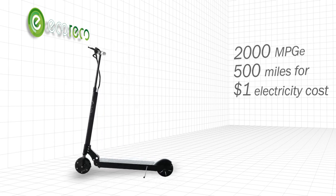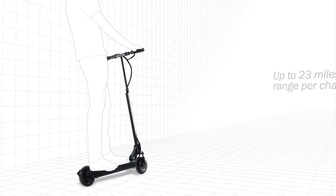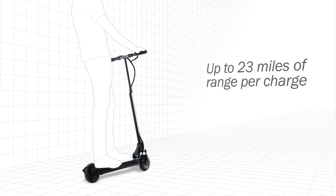No more wasting time and money at the pump or the parking lot. Driven by a high performance, high efficiency motor, the M3 scooter is fast and with great range.